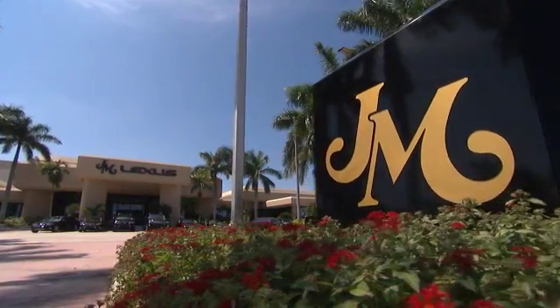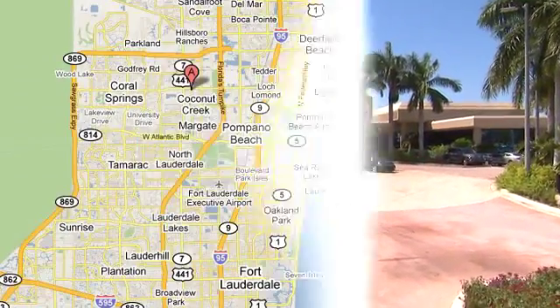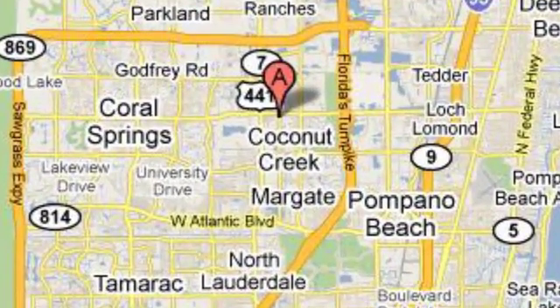JM Lexus, the world's number one Lexus dealer since 1992. We're conveniently located just east of 441 on Sample Road in Margate, Florida, just west of the Turnpike. Come back!